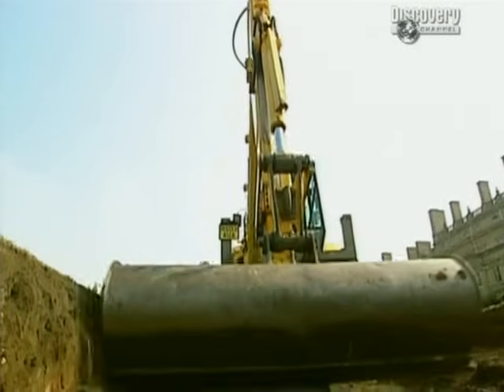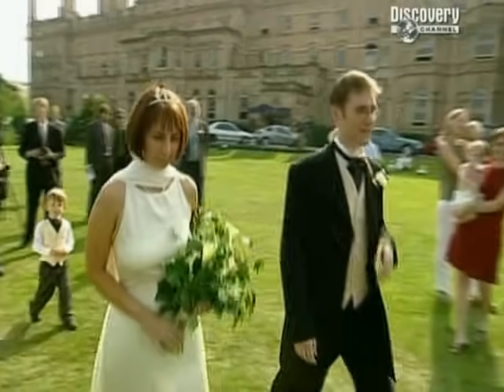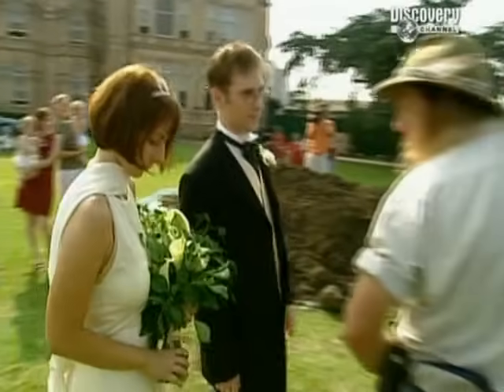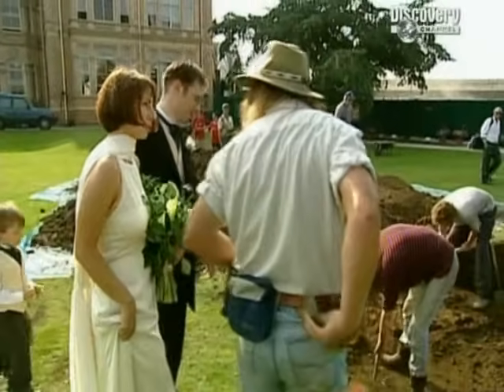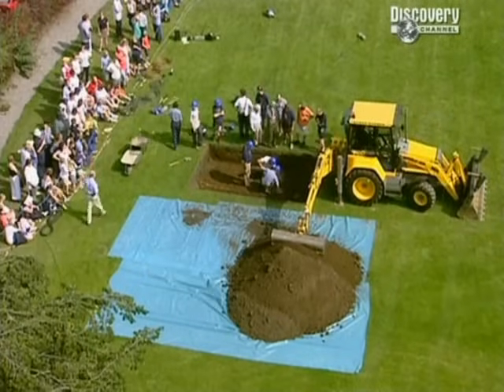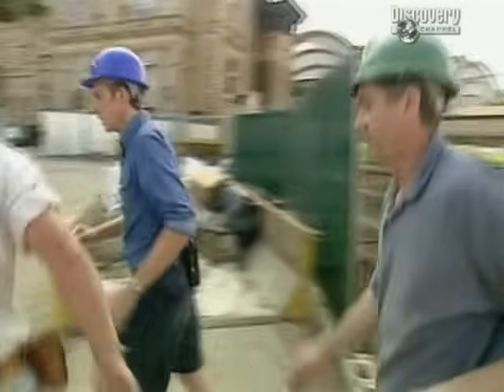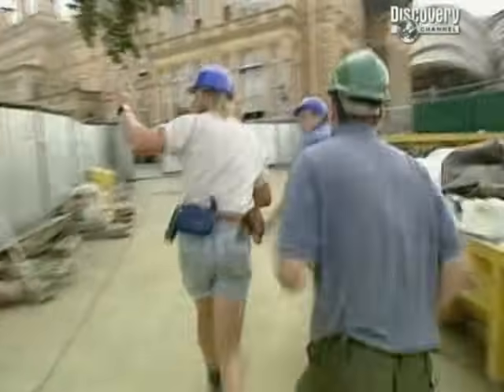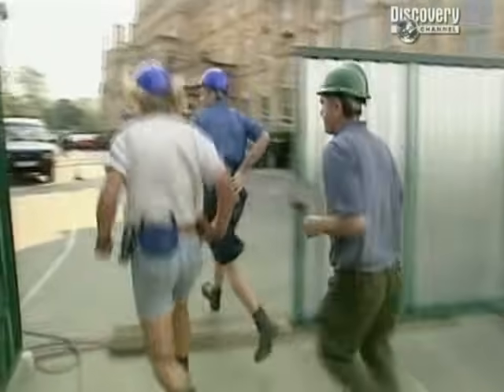With a bit of help from some mechanical muscle, and under the watchful eye of some newlyweds, the trench descends. We know that burials extend out that way. What we don't know is whether they extend down that way, and just how far.